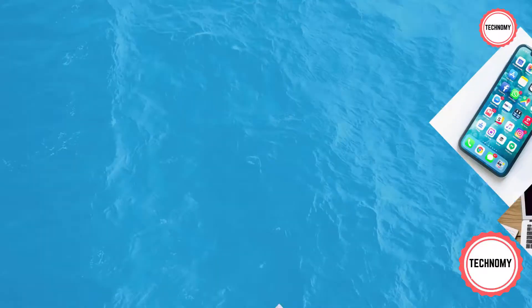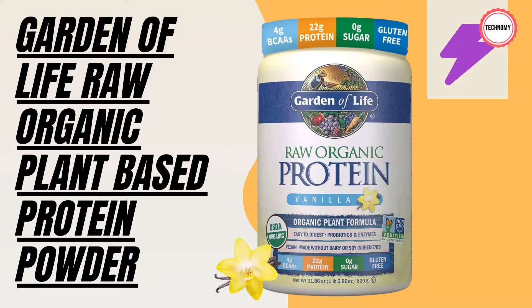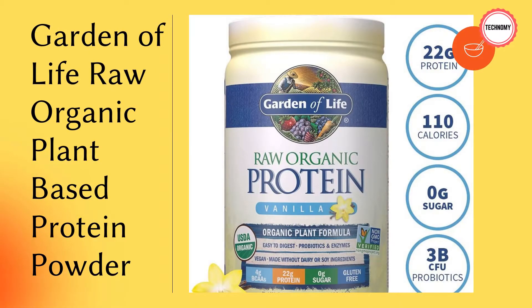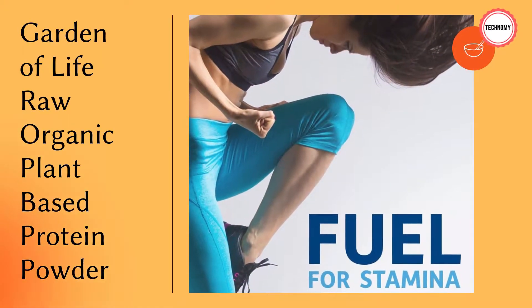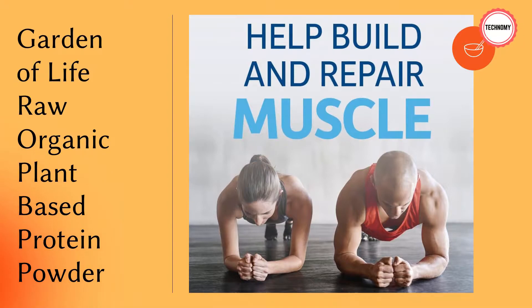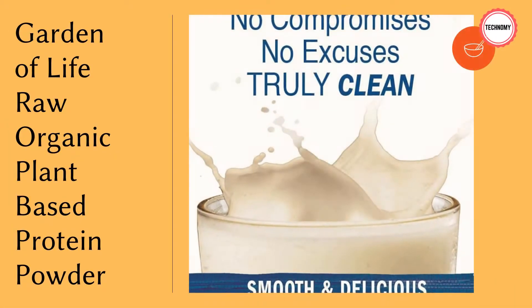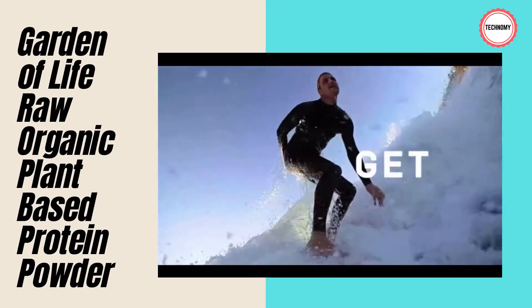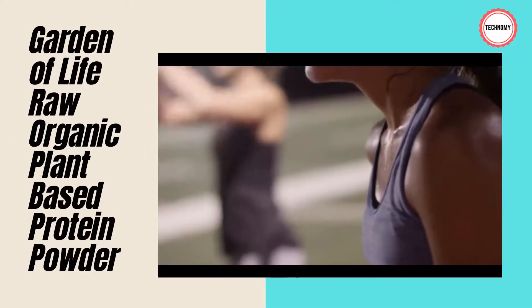Number three: Garden of Life Raw Organic Plant-Based Protein Powder. This is a certified organic, non-GMO Project Verified, raw vegan protein powder made with 14 raw sprouted proteins, delivering 22 grams of protein. It is dairy-free with a complete profile of all essential amino acids, along with added whole food fat-soluble vitamins, probiotics, and enzymes. It is USDA organic, non-GMO verified, and informed-choice clean for sport certified.